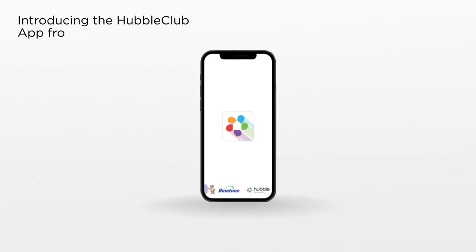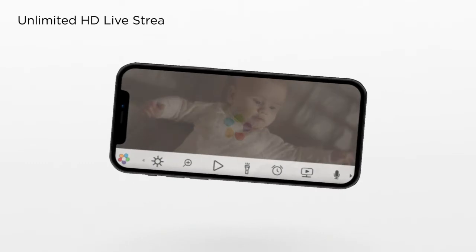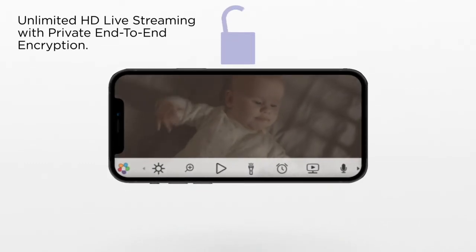Introducing the Hubble Club app from Hubble Connected — it's a nanny in your pocket. Get unlimited HD live streaming with private end-to-end encryption.